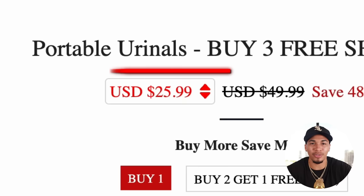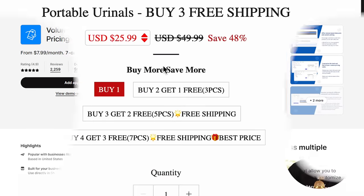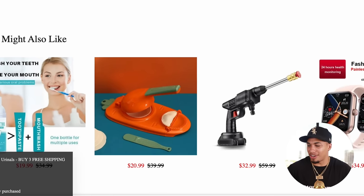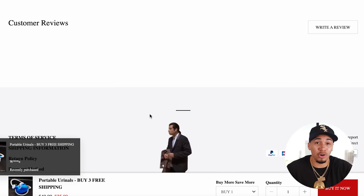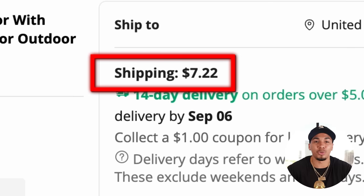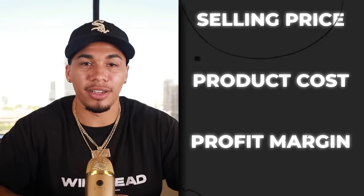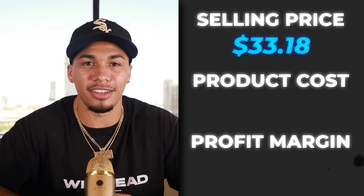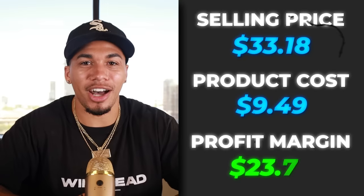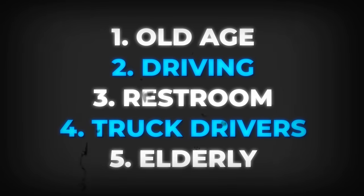On the competitor's website, they're selling this product for $25.99. One thing I love that they're doing is focusing on quantity discounts to increase their AOV — buy two get one free, buy three get two pieces free — incentivizing the customer to keep spending more. But make sure that bundled products are complementary with each other; these products don't go with each other. There are also no reviews, so you can definitely take full advantage of that. On AliExpress, we're getting this item for $2.27 plus $7.22 for shipping. The competitor was charging shipping, so the selling price came out to $33.18. Product cost was $9.49 after all shipping, which gives us a profit margin of $23.69. The five interests I would test are old age, driving, restroom, truck drivers, and elderly.